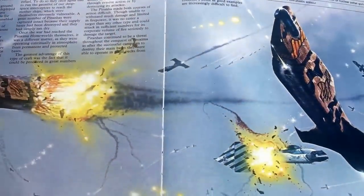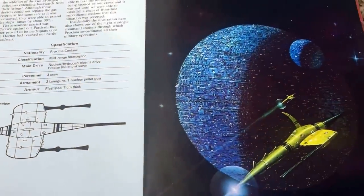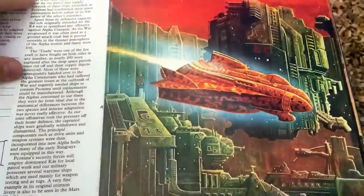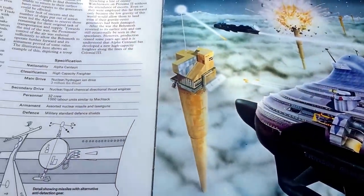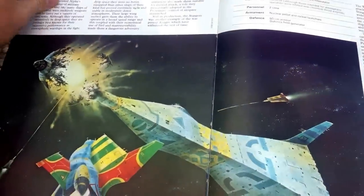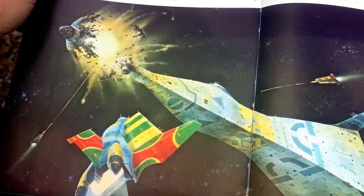In 2005 they started republishing these books. They updated the history a little, but they were not well received. They only published the first one, and they replaced some of the pictures with computer graphics versions, which didn't quite sit well with the fans. I guess they may have abandoned plans for any further production.